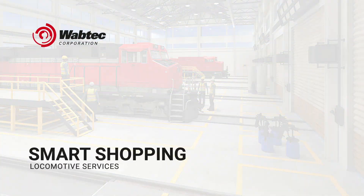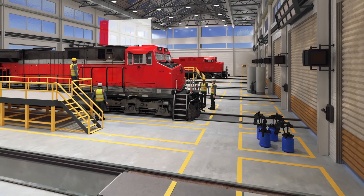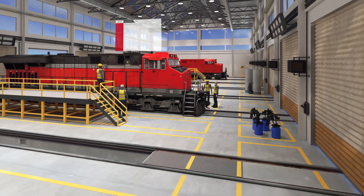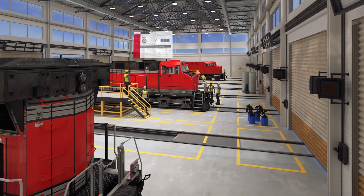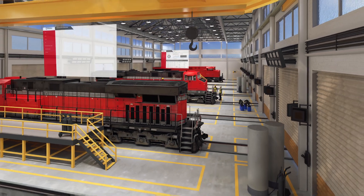Introducing Smart Shopping — an integrated, analytics-driven service optimization solution from Wabtec. Wabtec Smart Shopping turns today's reactive locomotive maintenance into a smart, predictive, and prescriptive service solution.